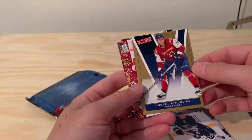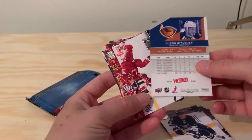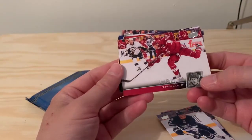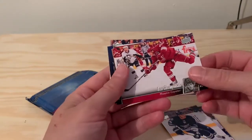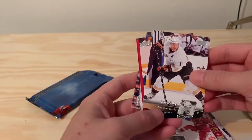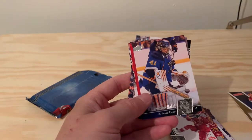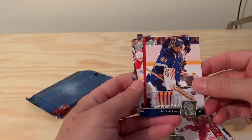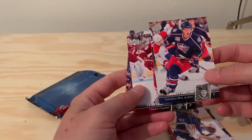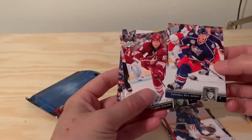We have some kind of Victory subset of Dustin Biflow — not a great player, but a subset card, always worth looking those up. Lee Stempnyak. Saku Koivu, a former Canadiens player. Jaroslav Halak. Poulsson, a Swedish player from Modo Hockey and Peter Forsberg's youth club.